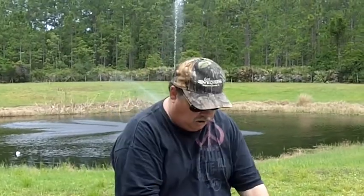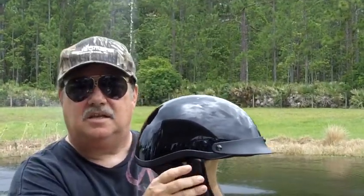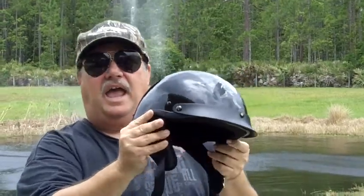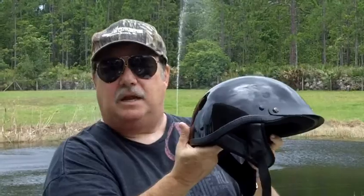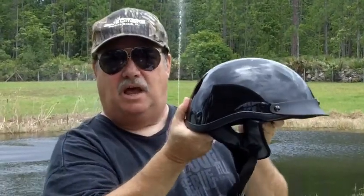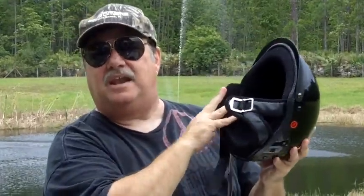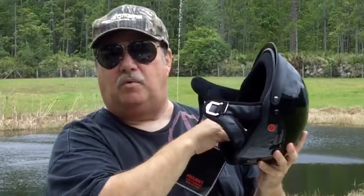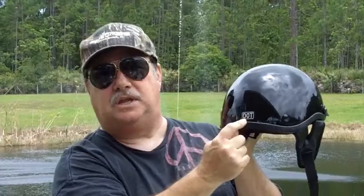Lastly we're going to talk about a half helmet. Half helmets are sometimes referred to as beanies or shorties, and these helmets are really cool too. Most of the time Harley riders wear these type of helmets. This one is a DOT approved helmet, as are the last two. You can get a novelty helmet that's similar — the padding is much thinner, which makes it sit down on your head like a beanie cap. That's what most Harley riders use. In some states though, you have to have DOT approved.